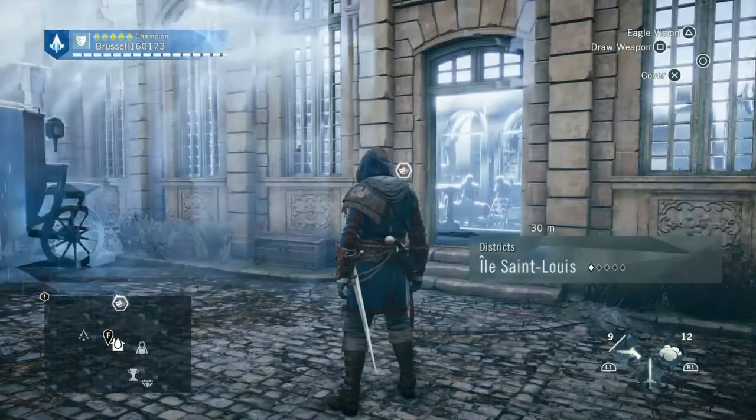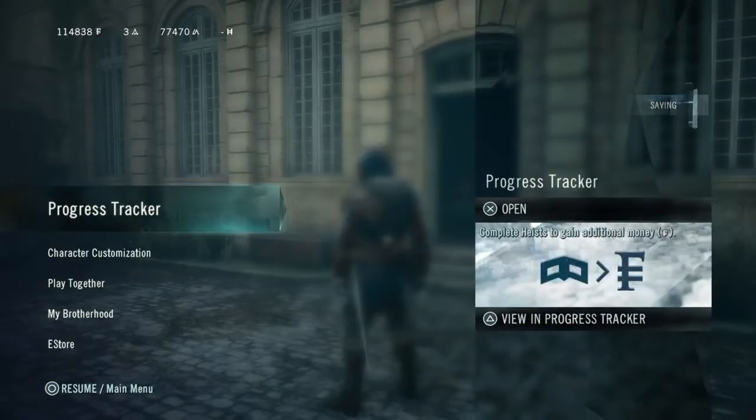Hi everybody, welcome back to my 100% walkthrough of Assassin's Creed Unity. On this video we are going to be doing another murder mystery, this one is called The Death of Philibert Astaire.